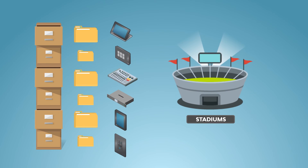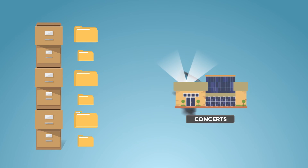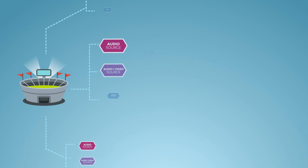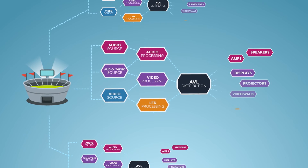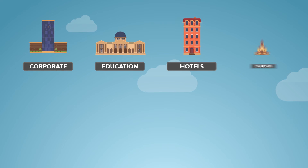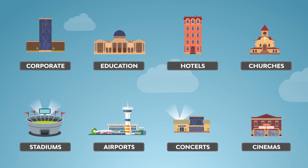Harman Professional Solutions provides scalable, high-impact communication and entertainment systems for a range of applications, from small solutions where all the technology is contained within a single box, to large venues with hundreds of devices across a facility. We have solutions for corporate and education customers, hotels and churches, stadiums and airports, even concert tours and cinemas.